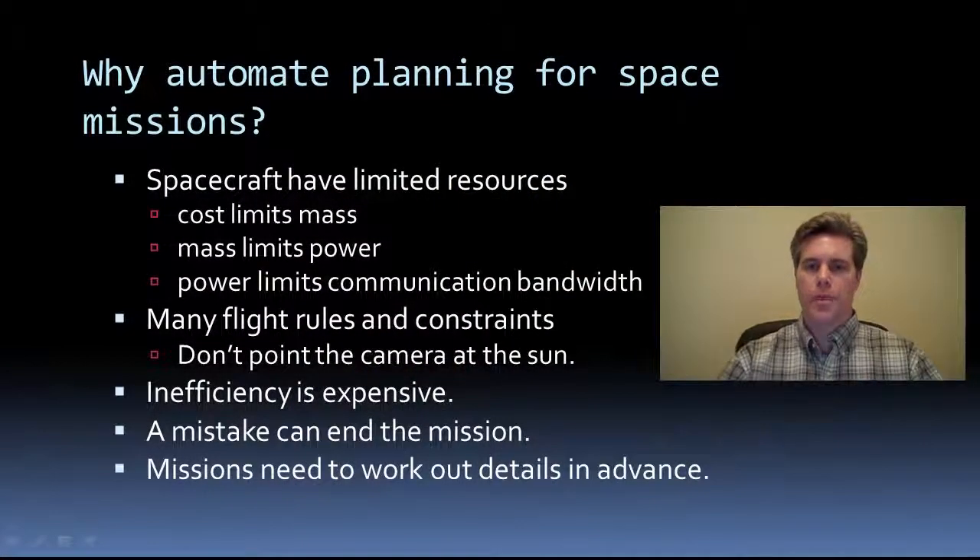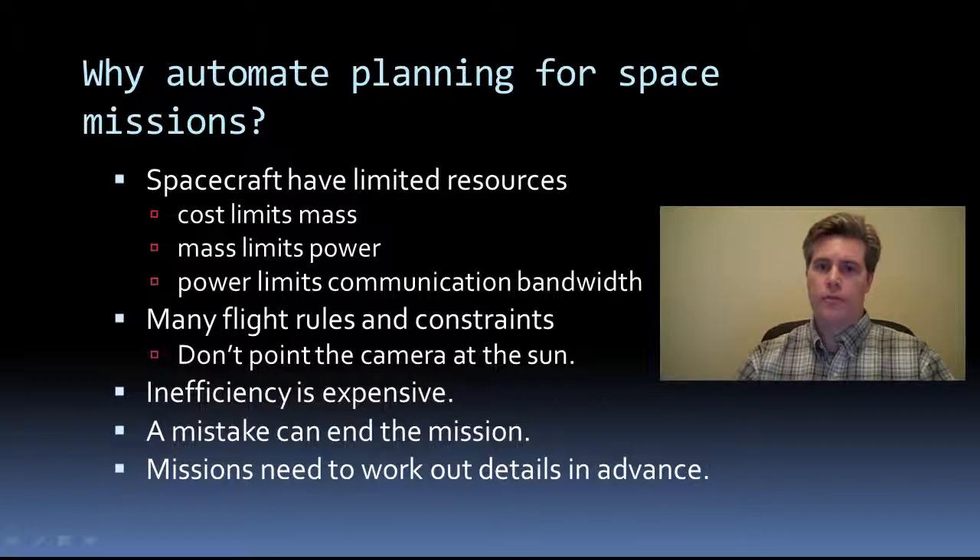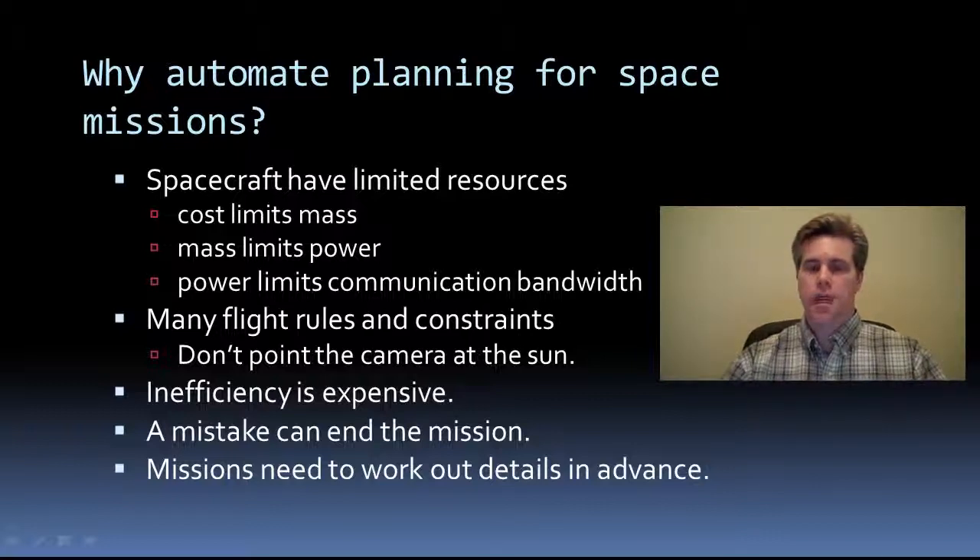So why would a space mission want automated planning? There are several reasons. Spacecraft are complex and expensive. Part of that expense is rocket fuel for the launch — the bigger the spacecraft, the more rocket fuel. So cost limits mass. Mass limits power because of the size of the solar arrays. And if you limit power, you limit communication signal strength, which restricts bandwidth. Bandwidth is a critical resource for a spacecraft because oftentimes they collect data a lot more quickly than they can send it back to Earth. These limitations and the complexity of the spacecraft subsystems are captured in many rules and constraints for operating the spacecraft safely. This complexity can be overwhelming for science and operations staff.